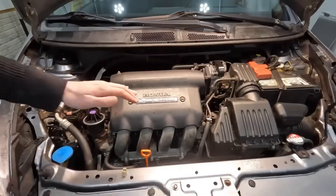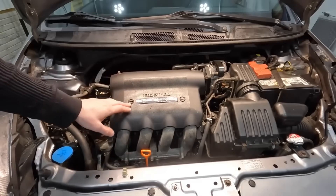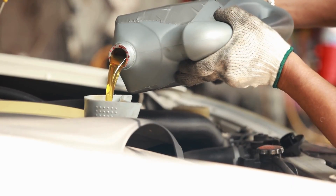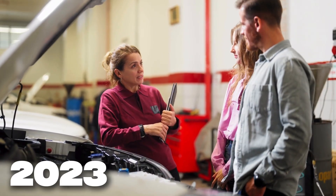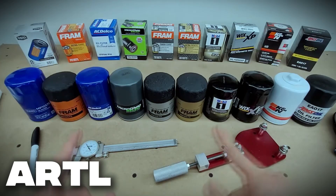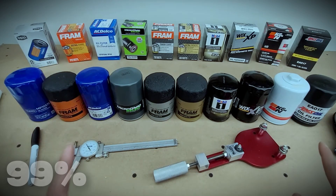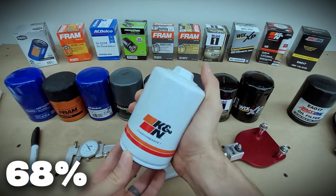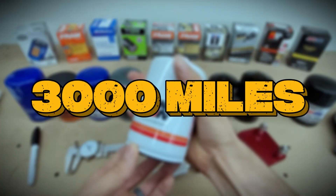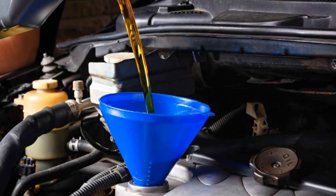Why does that matter? Because synthetic filters can trap two to three times more dirt without clogging and keep oil pressure stable through the full oil change interval. A 2023 study by Automotive Research and Testing Labs showed that premium synthetic filters kept 99% filtration efficiency at 20 microns, while cheaper filters dropped to just 68% after 3,000 miles — meaning about 30% of dirt in your engine oil slips right past a low-quality filter.